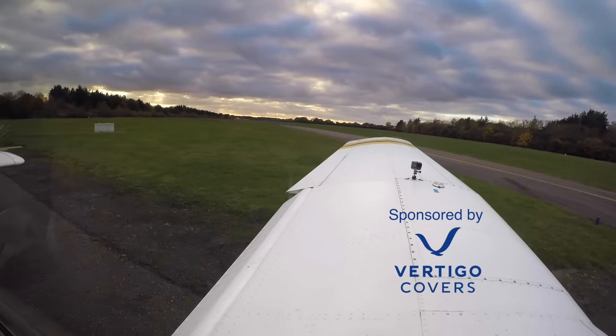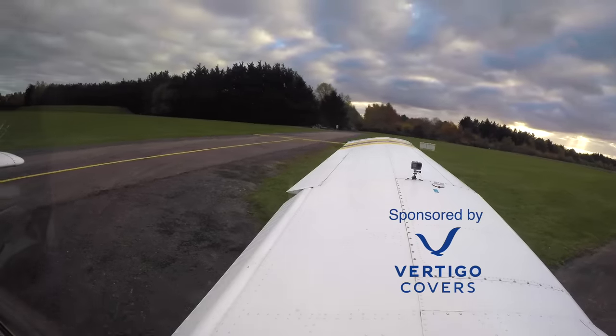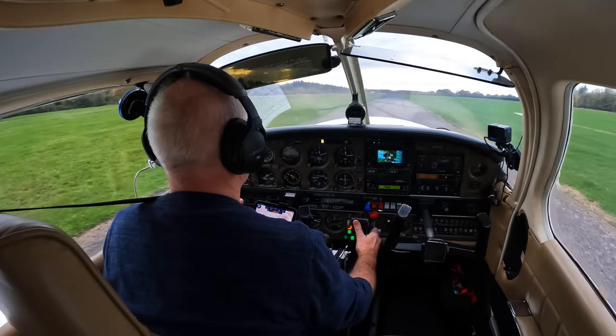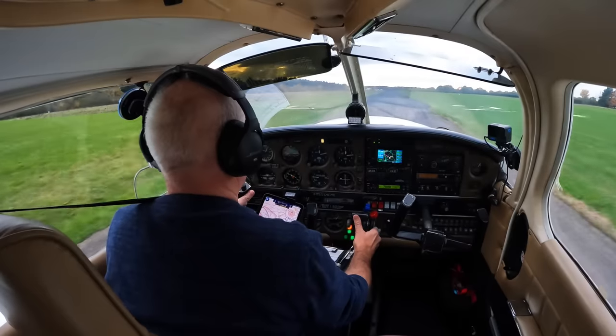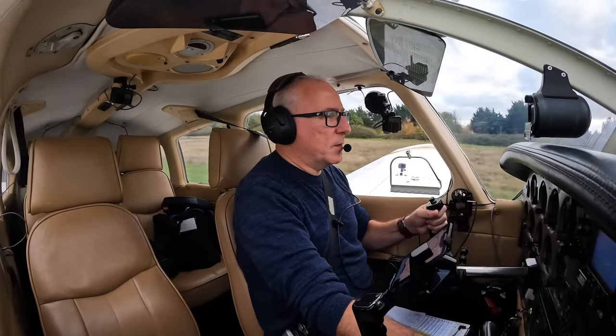All pre-flight checks have been done, all the checklists completed and I'm lining up at Earl's Cone, an airfield in southern England which operates with an air ground communications service, therefore no clearance to line up or take off is required. I'm flying a 1977 Piper Turbo Arrow 3. Temperatures and pressures are in the green and here we go.